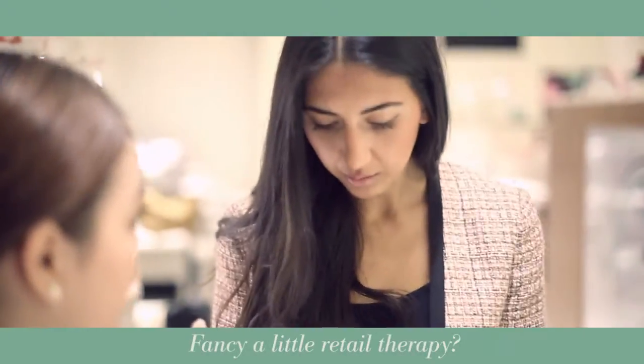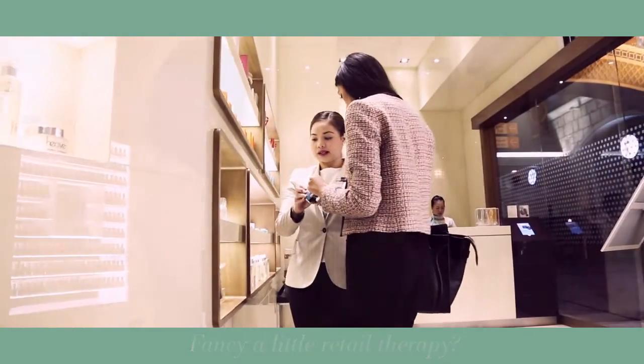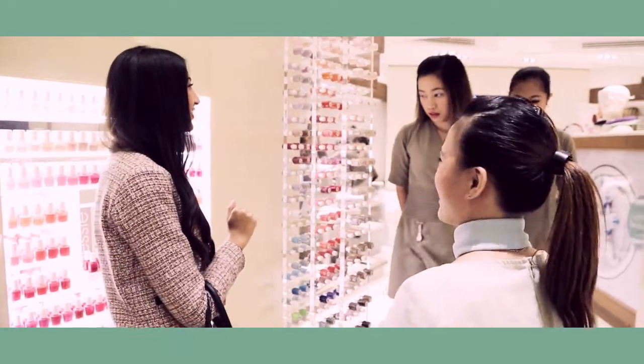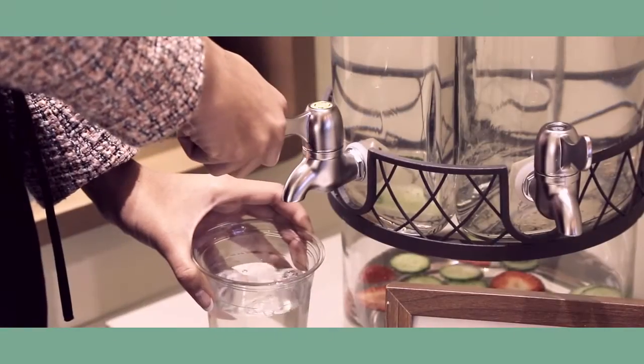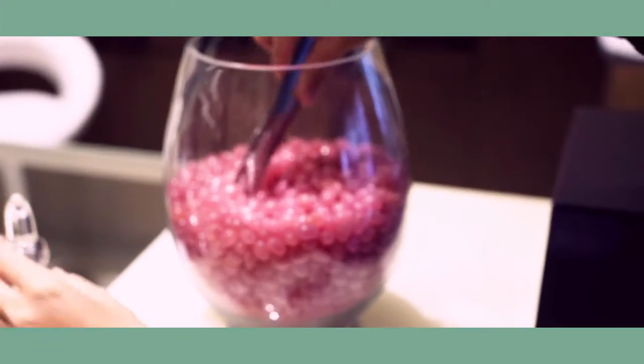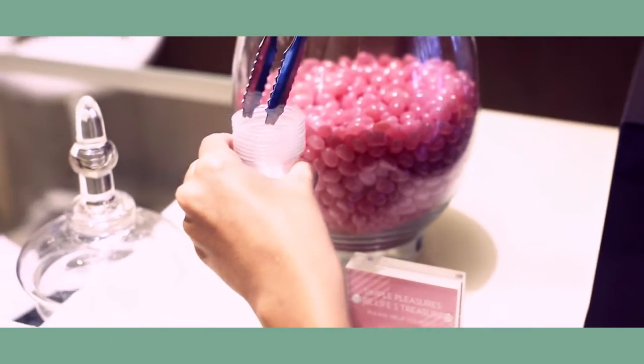If you fancy a little retail therapy when you visit us, then we have that all in hand. Our front desk team will greet you with a smile and introduce you to your dedicated beauty therapist for the day. Feel free to help yourself to our refreshing water infusion, or maybe you'll be tempted by something sweet from our candy bar.